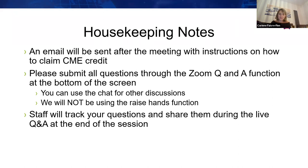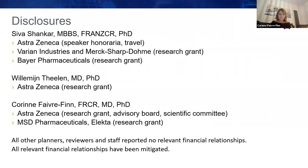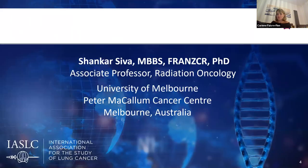You will now see the speaker disclosures. It is my great pleasure to introduce our first speaker, Dr. Shankar Sievers. He is a radiation oncologist and head of the SABR service at the Peter MacCallum Cancer Centre in Melbourne, Australia. He is a funded clinician scientist and has designed a large number of clinical trials, particularly in combining SABR and immunotherapy and in the field of oligometastatic disease. Thank you, Corinne, and I would like to thank the IASLC for the opportunity to present today.